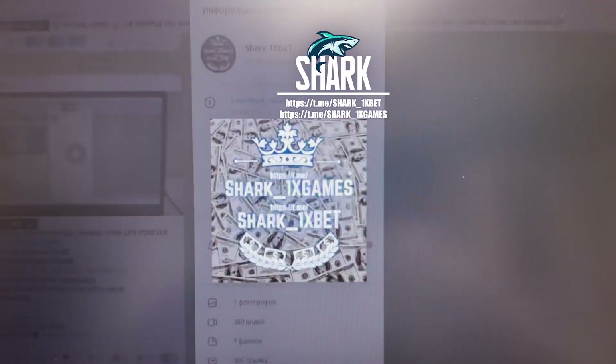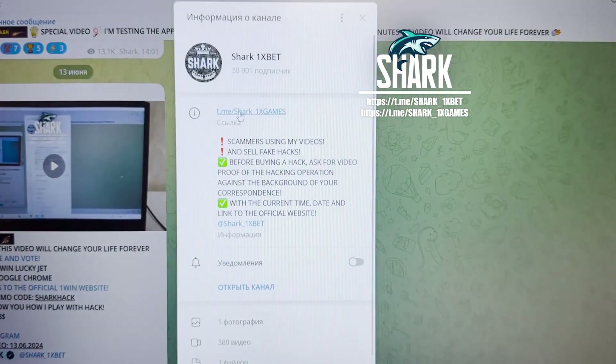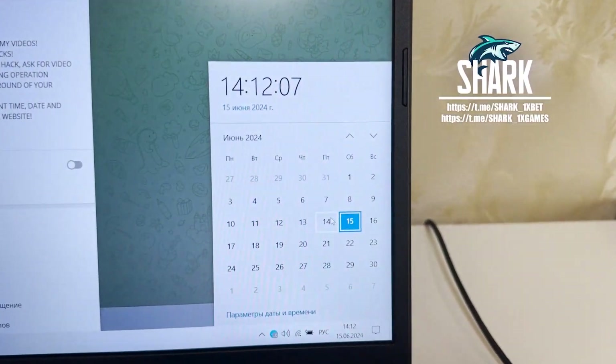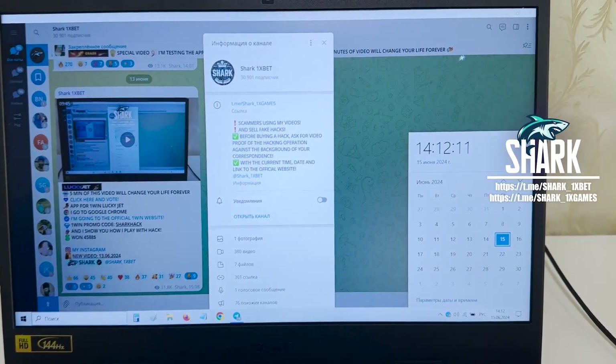Hello guys, this is my official Telegram channel Shark 1X Games, Shark 1X Bet. If you want a real working mobile Android application — Shark 1X Games, Shark 1X Bet — actual fresh date and fresh time: 15 June 2024. Let's go, I want to show you how the hack works.